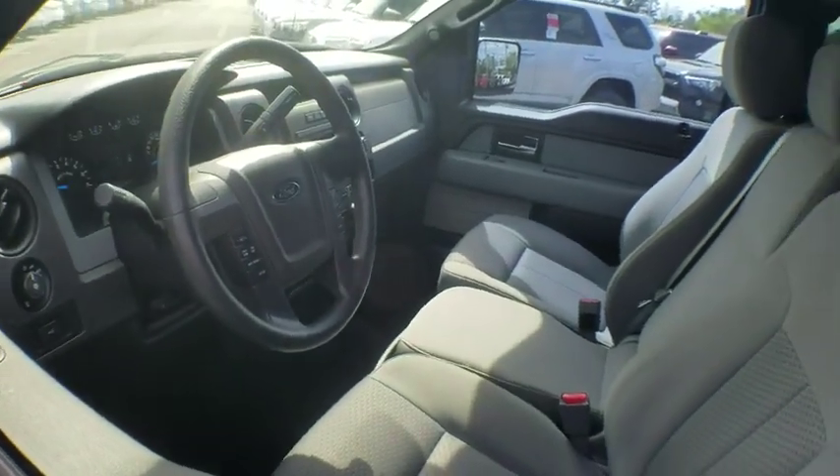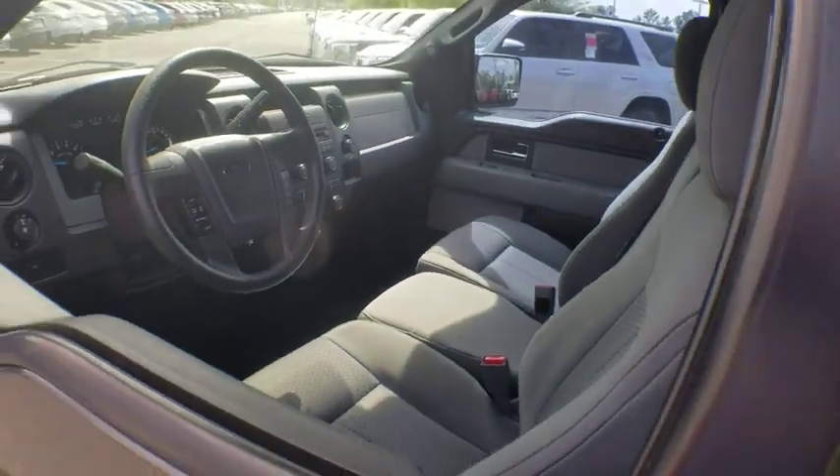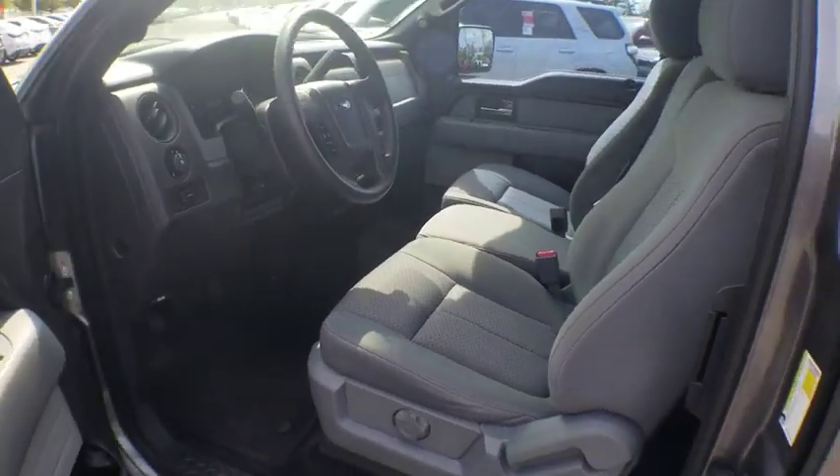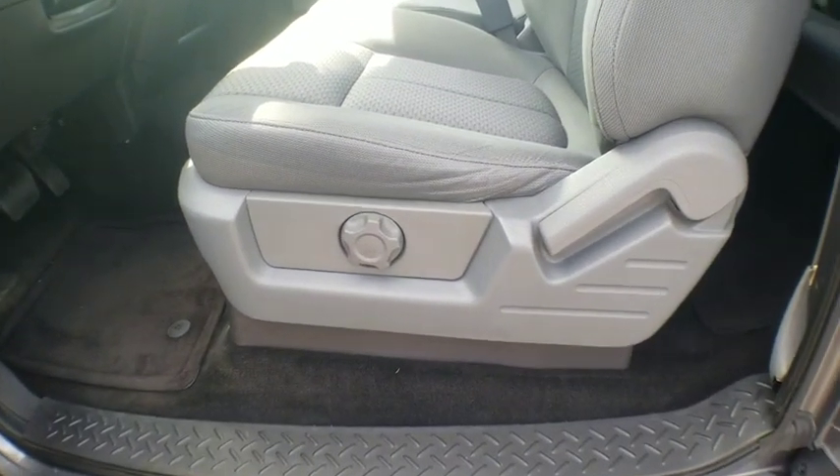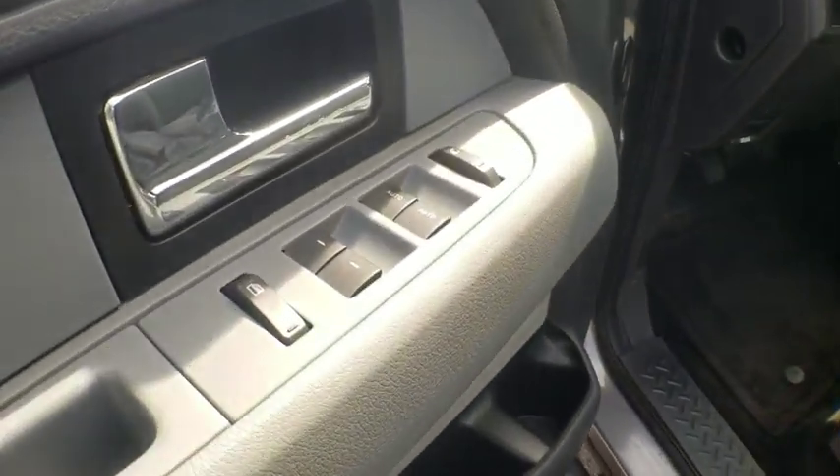Traction control, dual airbags, power steering, four-wheel disc brakes, center armrest, power windows, CD player, fog lights, security system, electronic stability control, compass.